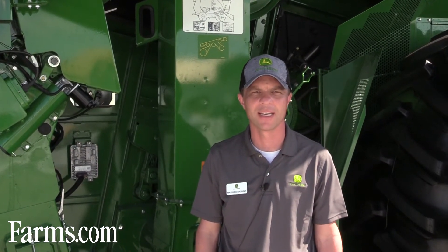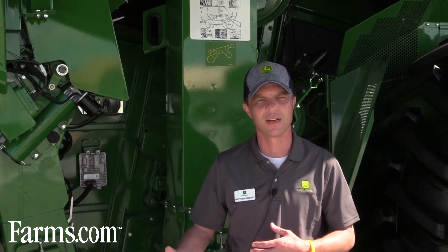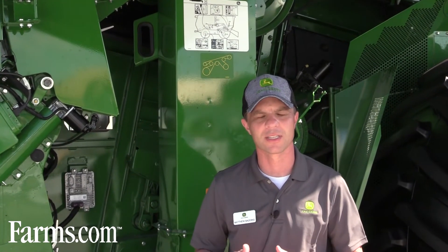The first thing a customer is going to notice is when they get in the cab of this combine, it's going to have that instant familiarity that we've had with our tractors and our sprayers over the last couple of years. So the display with the new Gen 4 Command Center and the 4600 display will have that same fit and finish and that same look.